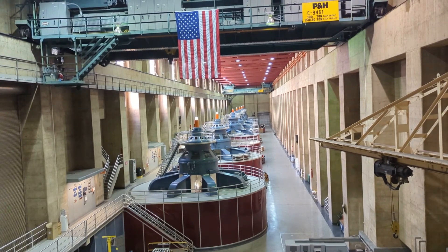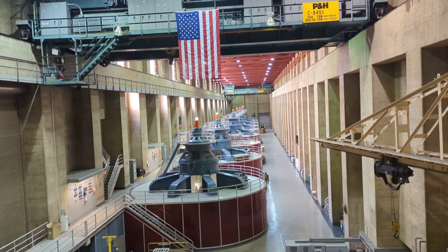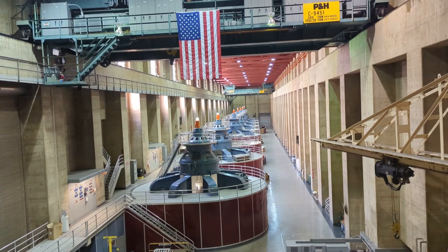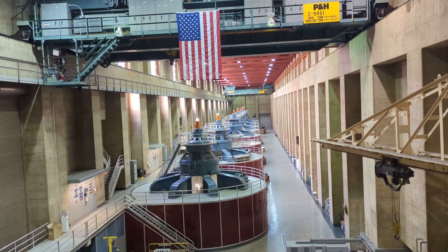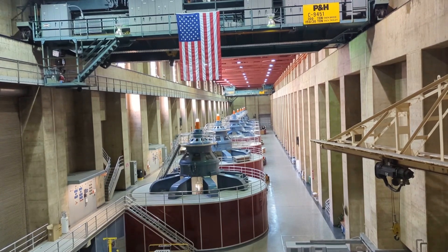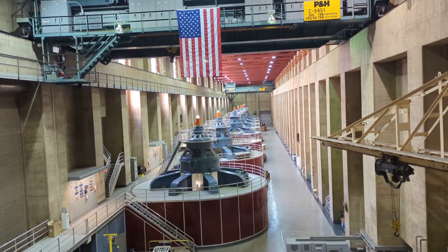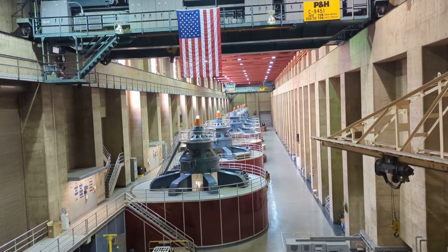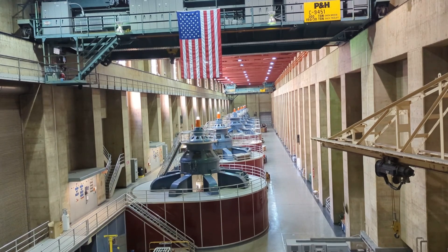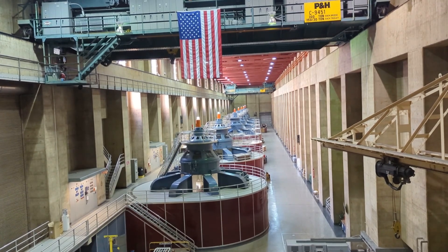When online, each generator produces 130 megawatts of power. Combined, all 17 generators produce upwards of 2,080 megawatts — enough electricity for about two million homes. 56 percent of the electricity generated here annually goes to Southern California, our biggest customer, with the remainder almost equally divided between southern Nevada and Arizona.